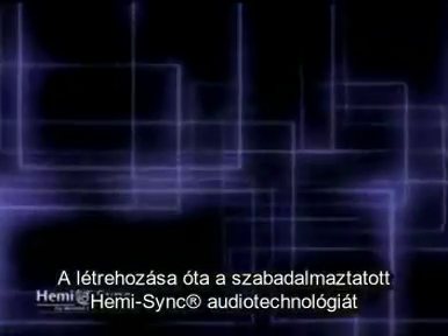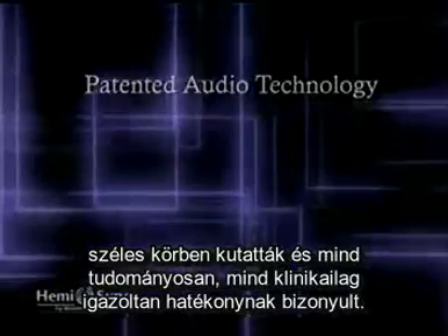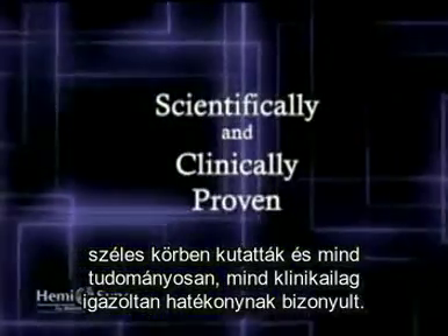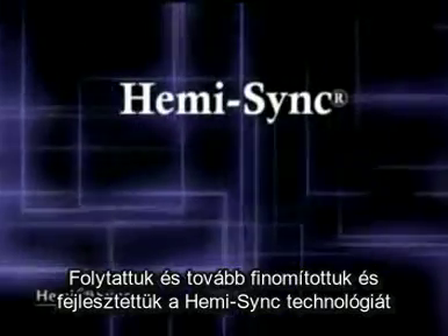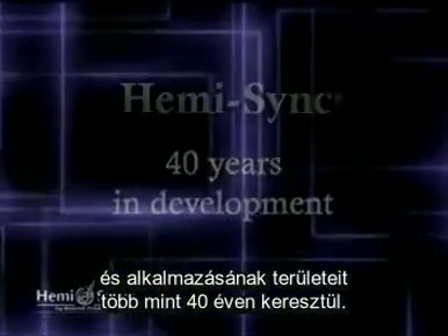Since its discovery, the patented HemiSync technology has been researched extensively and has been scientifically and clinically proven to be effective. We have continued to refine and further develop the HemiSync technology and its many applications for more than 40 years.